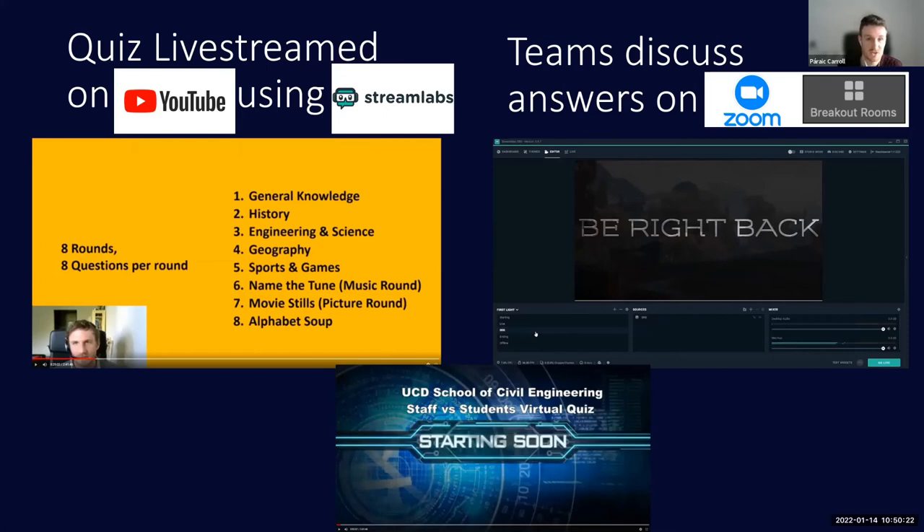With StreamLabs you can use many different inputs and choose what you want to show on screen at one time — your camera in one area of the screen, shared slides if you want to go through a problem, a sketch, or an equation — and modify it accordingly. I find it very useful for running online modules requiring both pre-recorded lectures and live group work, while also displaying the exam or assessment on a different part of the screen.